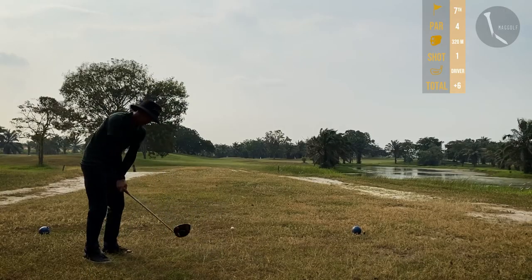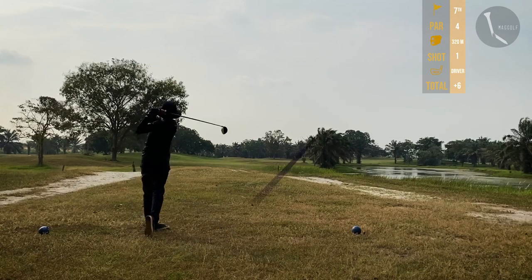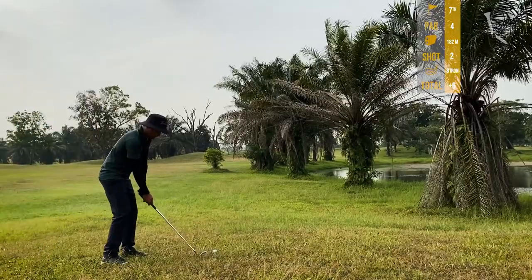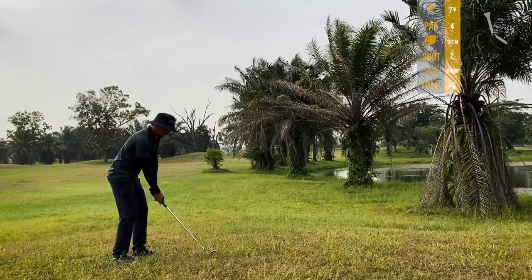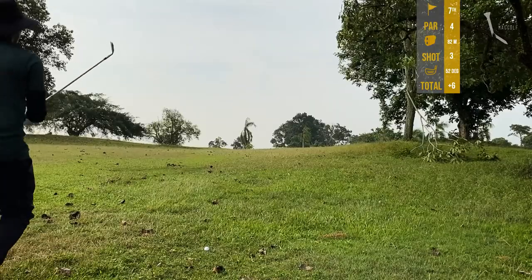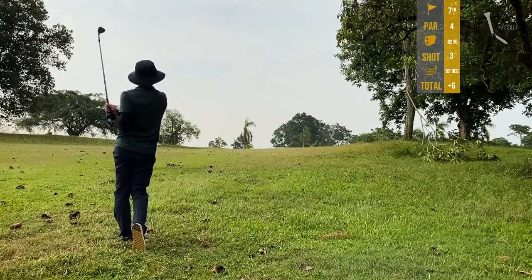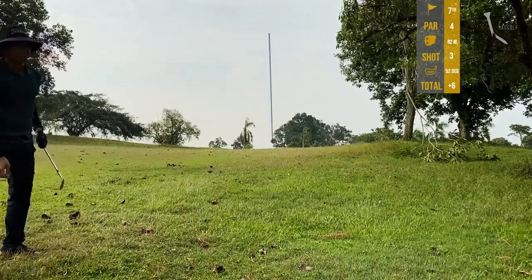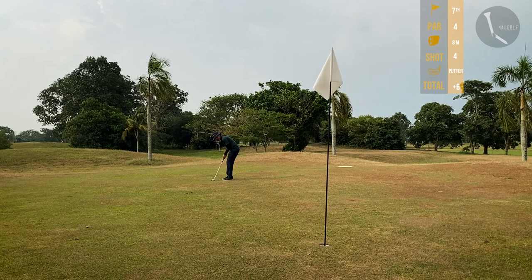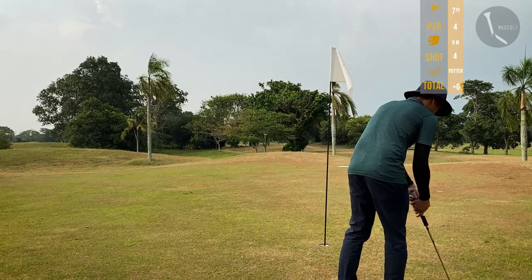Hole 7, par 4, only 320 meters. Using my driver — another bad shot. Second shot in the rough; tall trees are blocking the line so I use my eight iron to lay up for the third. Third shot 82 meters left with my 52 degree wedge — it went to the back of the green. The sky is closing in and it was about to rain. Rushed the putt and it went past the hole. Settling for a bogey.